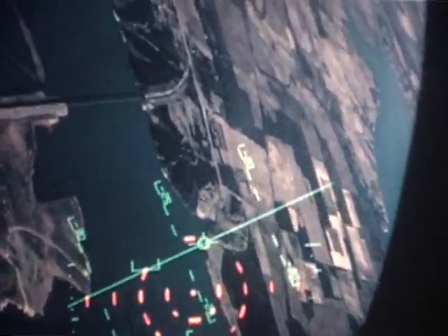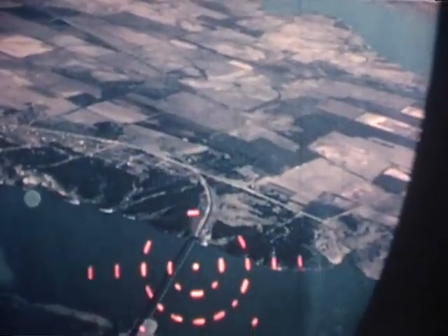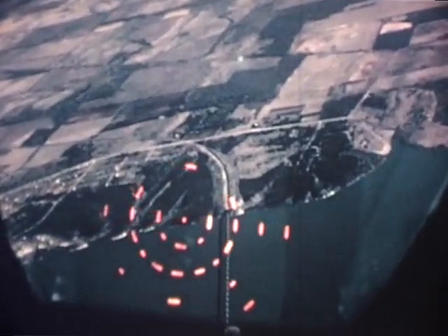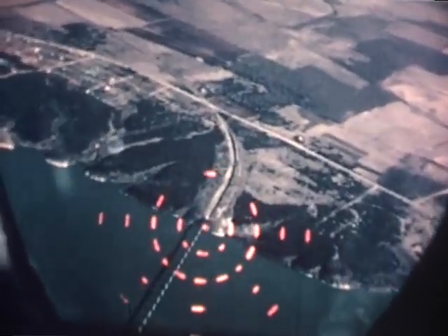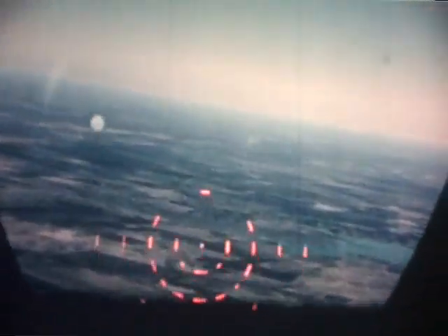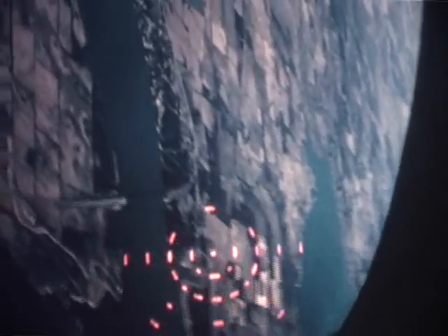The reversionary standby sight can also be used simultaneously with the electronic symbology to check the accuracy of the total system. In the event of electronic failure, either in the central computer or the HUD computer, the standby sight provides a very effective reversionary weapon delivery mode. Calibrated in 50 milliradian rings, the standby sight can be set in-flight to any depression angle, to give a canned delivery for the particular type of weapons carried by the aircraft.